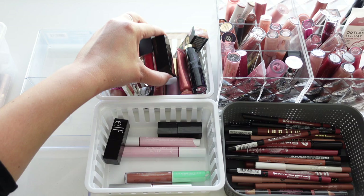Up here we have another L'Oréal in Be Uncontrollable — I think this is one of my most used ones, so I'll put that aside to keep.